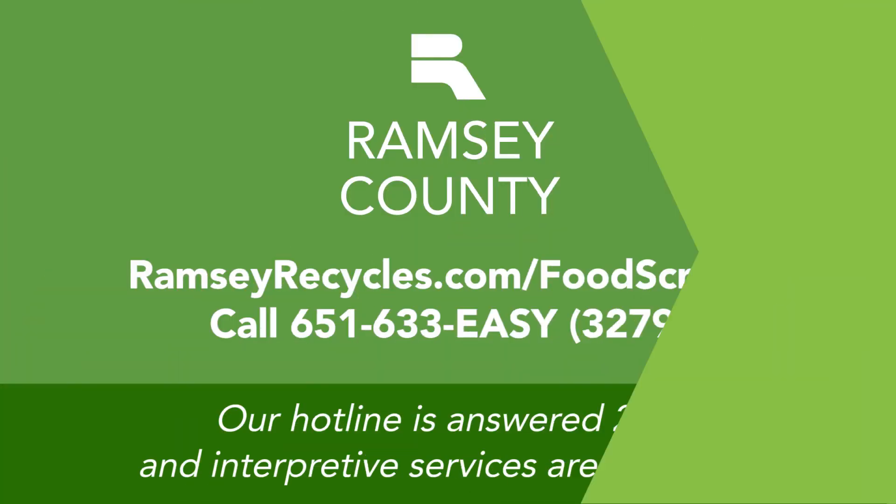Interested in collecting food scraps? Get your free starter kit from Ramsey County today. To learn more and find a collection site near you, go to RamseyRecycles.com/food-scraps or call 651-633-EASY.